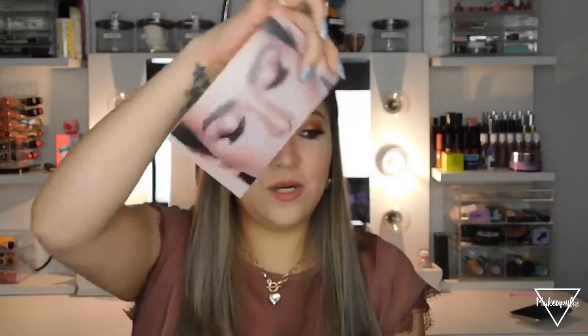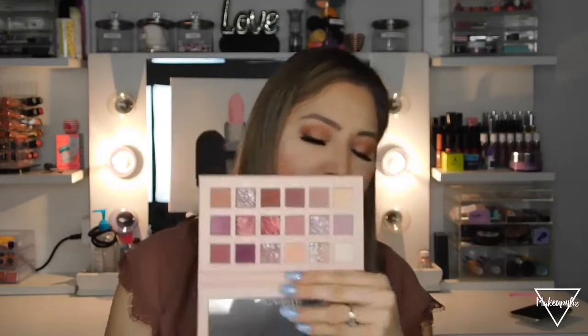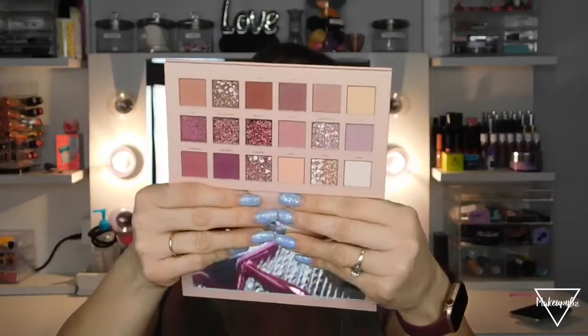Now these next two are probably the most expensive palettes I purchased — the Huda Beauty palettes. The first is the Huda Beauty Nude palette. When you open it, it has a little eyeshadow protector pamphlet. These shades are everything — especially these glittery, baked-style shadows. The glitters are just incredible.